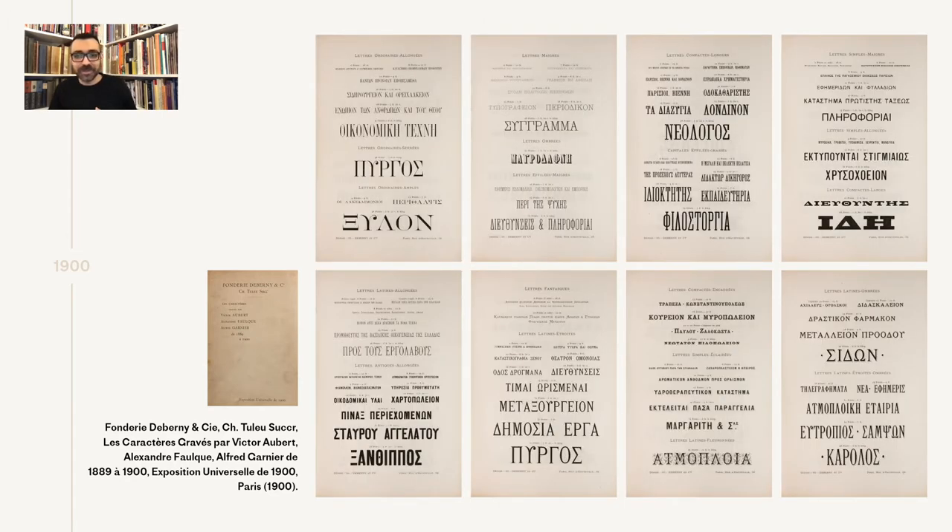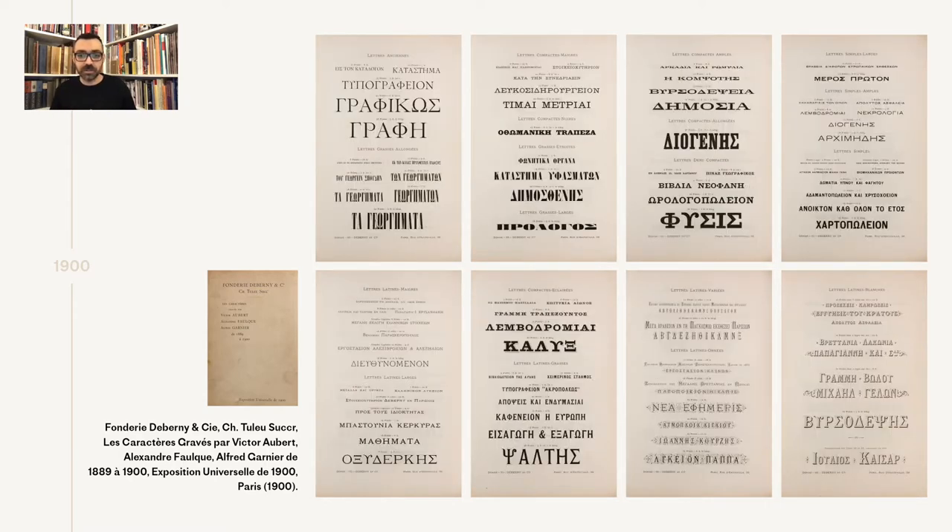The most exciting pages in these specimens are the ones with the Greek types, which are included under the Garnier section. We come to understand that Garnier was their sole punch cutter for Greek, and we have 16 pages showcasing 40 styles and 196 sizes of fonts produced from the foundry during this period. The foundry had the very sensible habit of dating the pages, and all of the Greek pages are dated '95, so we know the types were ready for production by 1895.